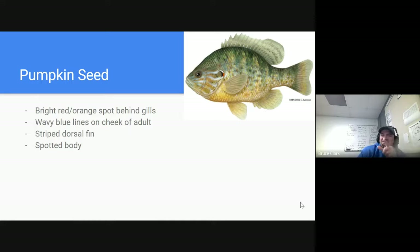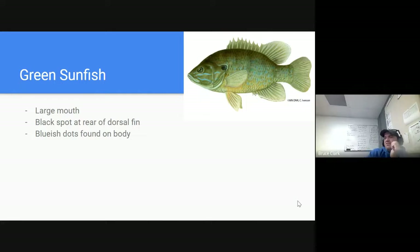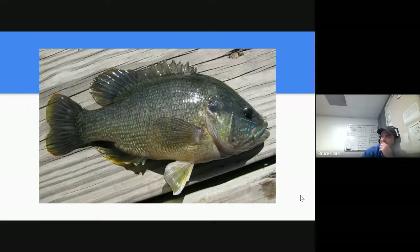Next is what I think is the prettiest sunfish — the pumpkin seed. It's almost the exact same shape as the bluegill, just a different coloration. You can see wavy blue lines going through the cheeks on the adult, a striped dorsal fin, and a spotted body. That's a really pretty looking panfish. The last one is the green sunfish — a little bit more drab colored, but they do have some bluish spots found throughout their body.